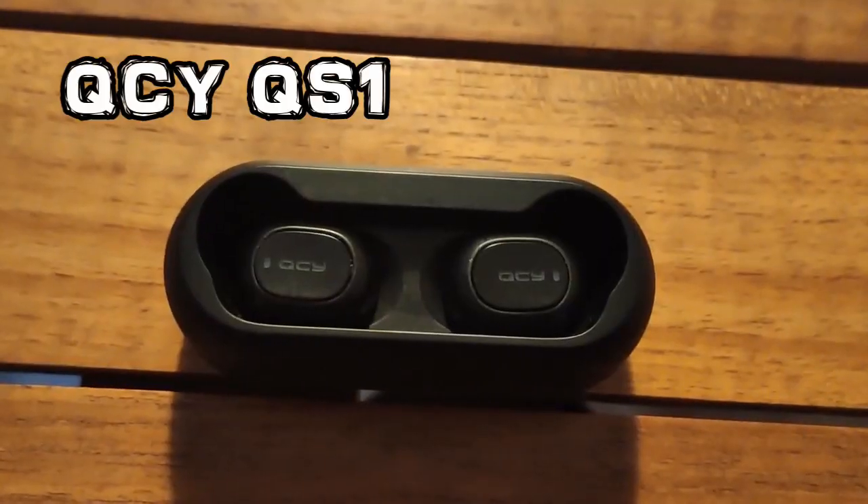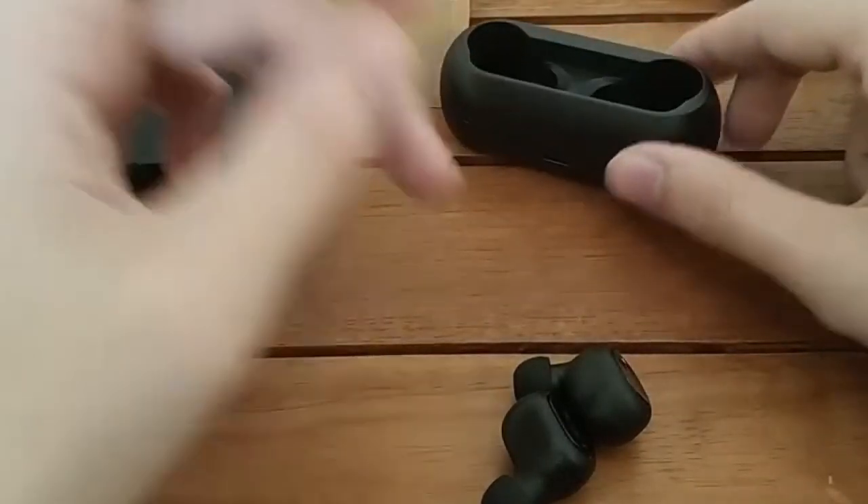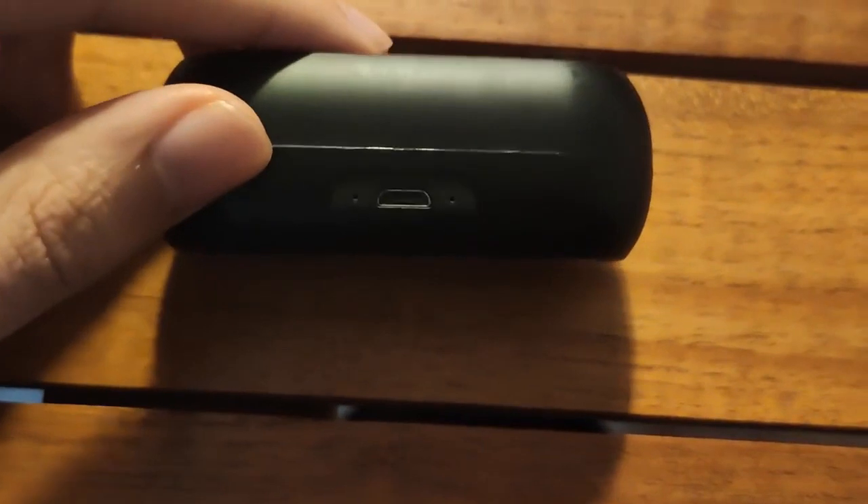Coming to the third on the list, we have the QCY QS12 wireless earbuds. Its price is approximately Rs. 1900, and at this price range you get Bluetooth version 5.0 with IPX4 sweat and splash resistance. For sound quality and bass quality, they have given a good amount of sound with punchy and perfect bass. There is a noise cancellation feature but call quality is average. Battery backup is 4 to 5 hours on a single charge, and using the charging case you can charge 4 to 5 times — approximately 18 to 20 hours total. I would rate it 3.9 out of 5 considering the overall functionality.